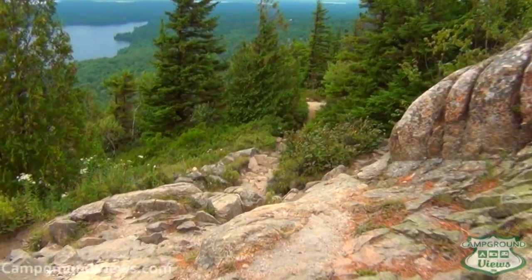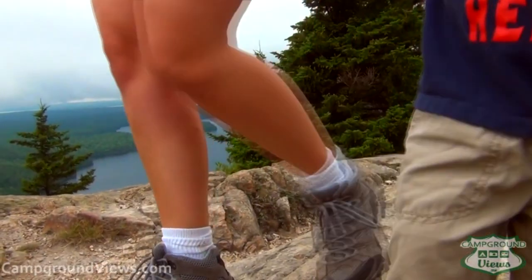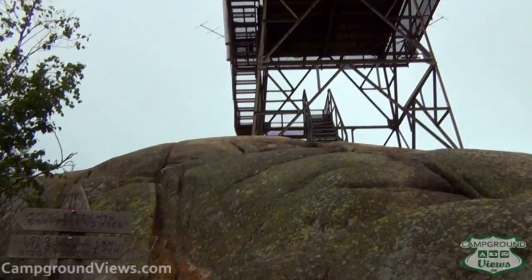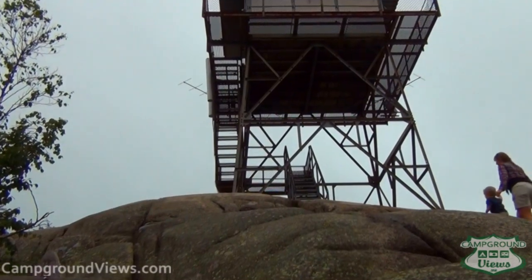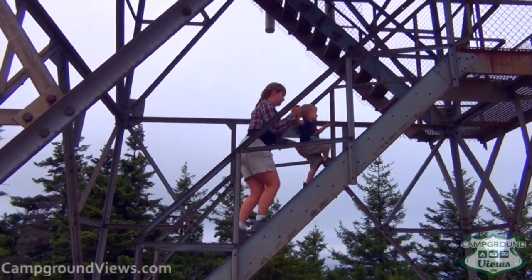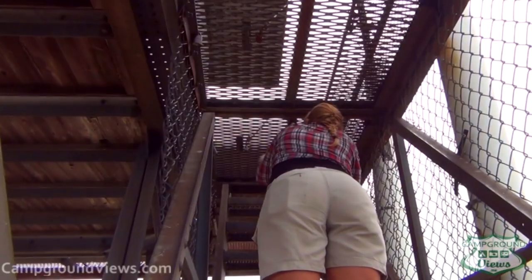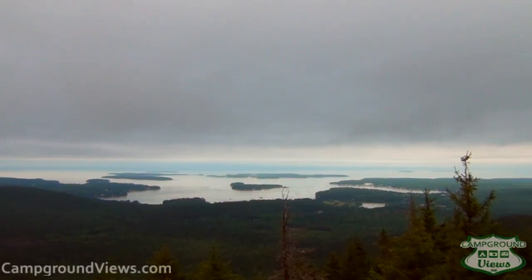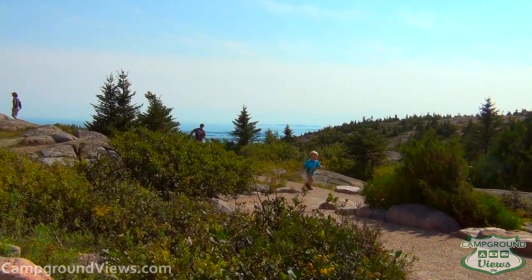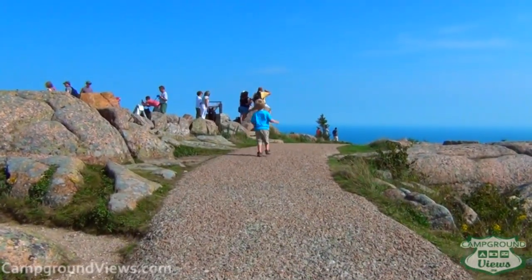Acadia is about the trails and exploring the different areas, which brings us to tip three: hike the trails of Acadia. On this particular hike, we headed up to the top of the peak to an old fire tower. We'd hoped to get up to the top and see a view 100 feet above the ground, but it was closed and we had to take in the view from the base. One point you can access via the free shuttle, and a great place to hike, is Cadillac Mountain.